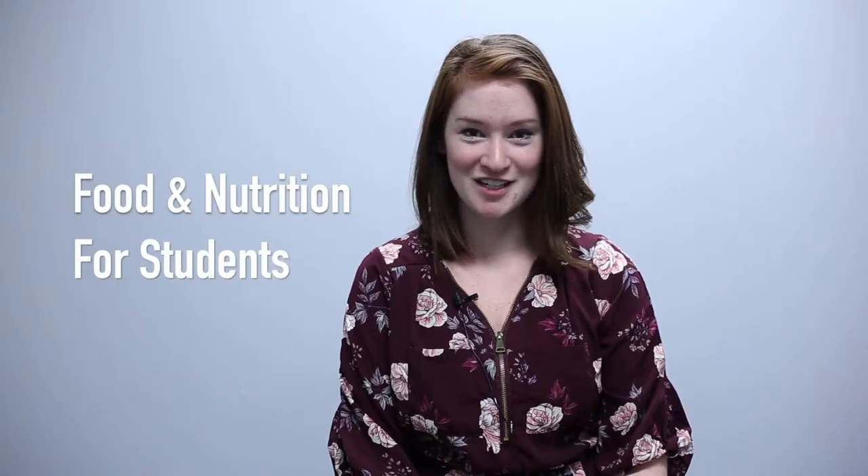Today's video is for any student who finds they need some ideas or support to make those food and nutrition choices. My name is Amanda Kilduff and I'm the Registered Dietitian working for Allison Friesen Nutrition, and I have a few tips for you today going forward.